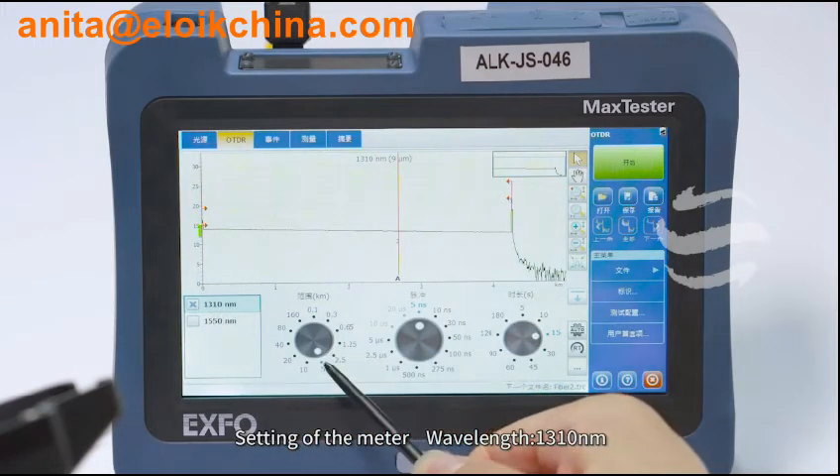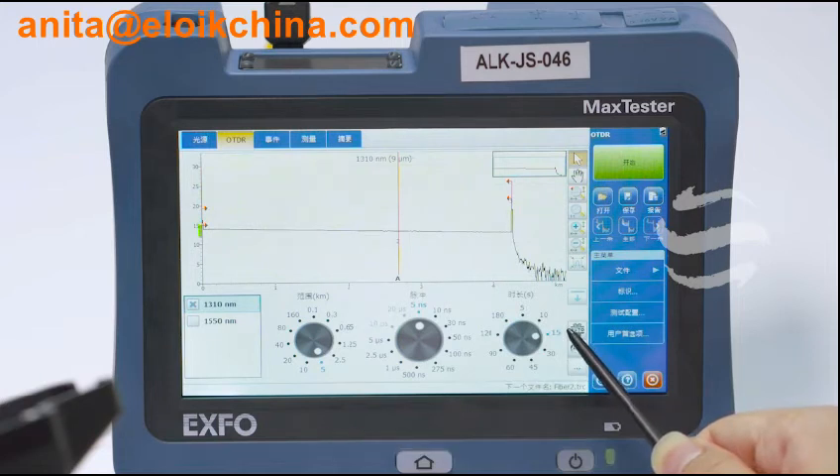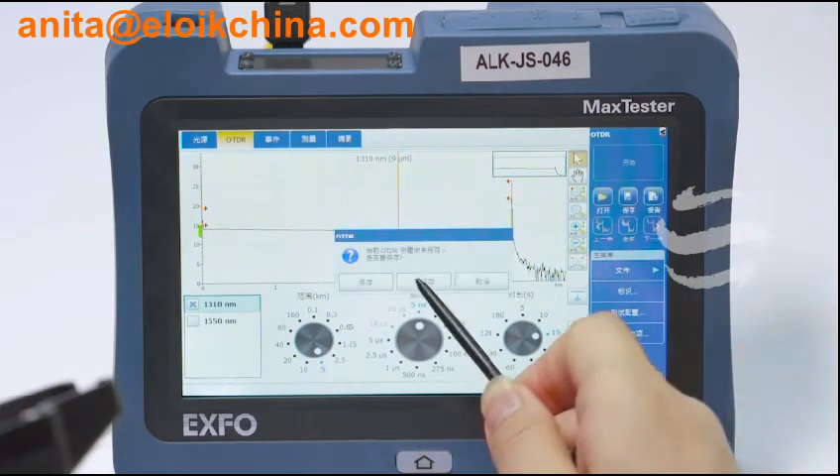Settings of the meter: Wavelength 1310 nm, testing distance 5 km, pulse width 10 ns, time 15 seconds. Run F-test.